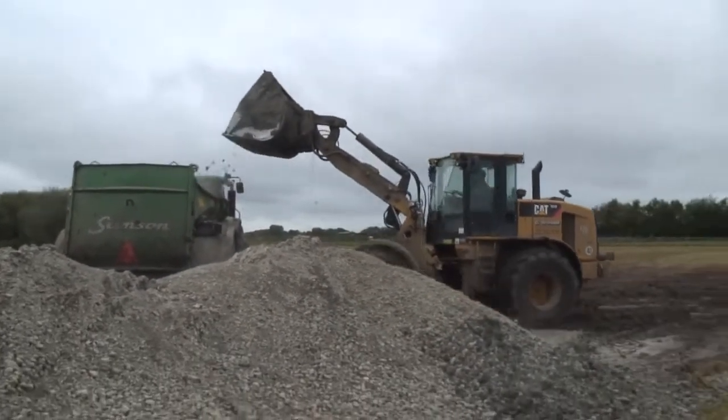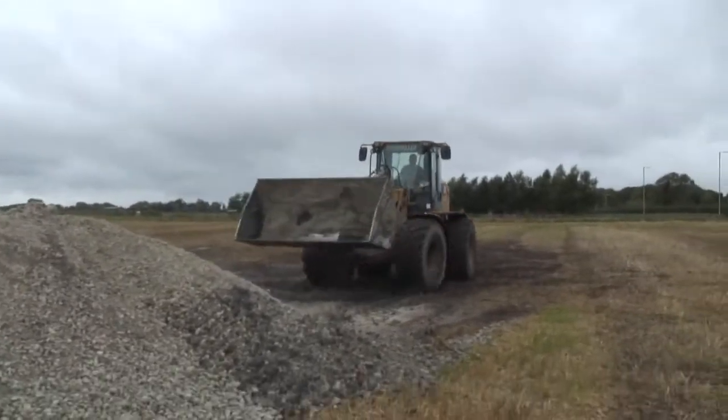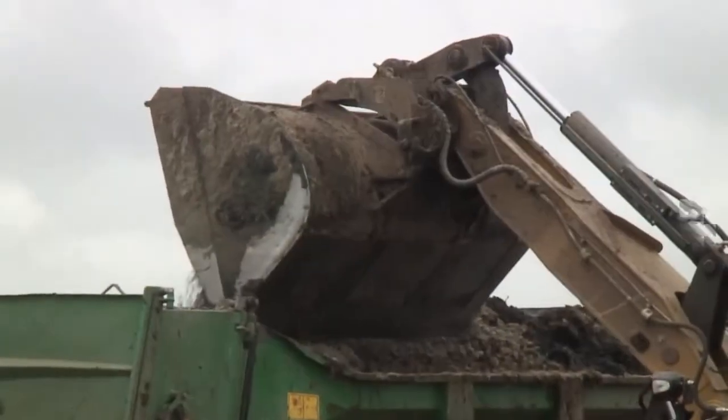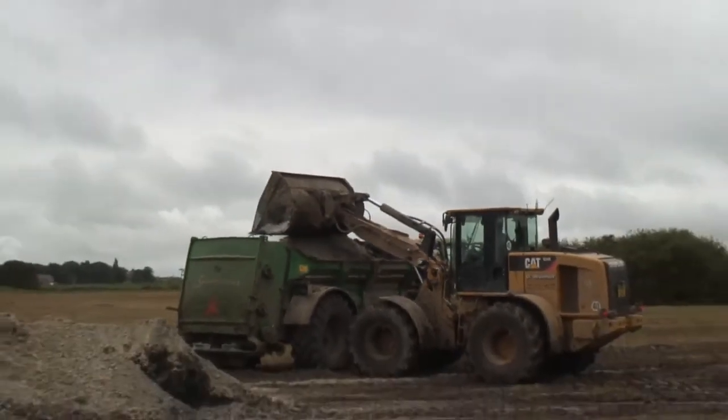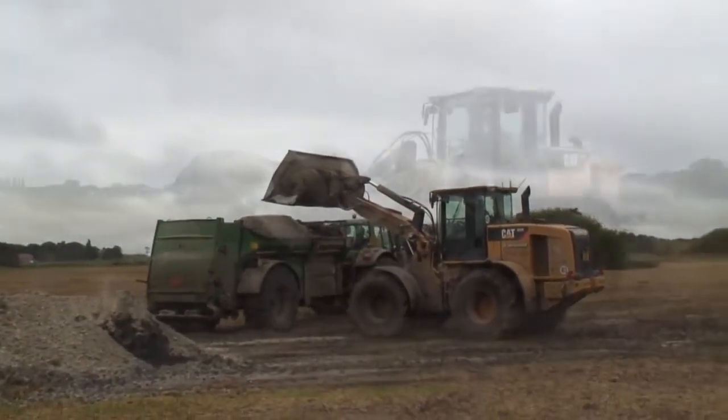As for in the field, the steering is a lot more responsive, a lot easier. The hydraulics are a lot easier to manage with the self-leveling on the bucket.